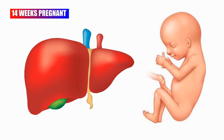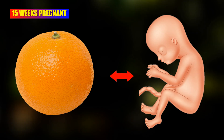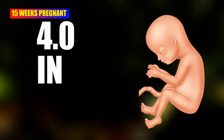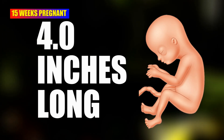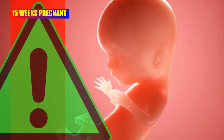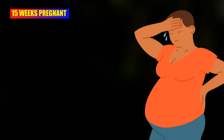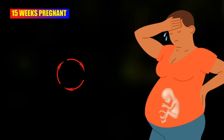At 15 weeks pregnant, the baby is as large as a navel orange. The baby is now about 4.0 inches long and 2.5 ounces weight. This week your baby is able to move all their limbs and joints. Baby might even be hiccuping inside your 15-week pregnant belly.